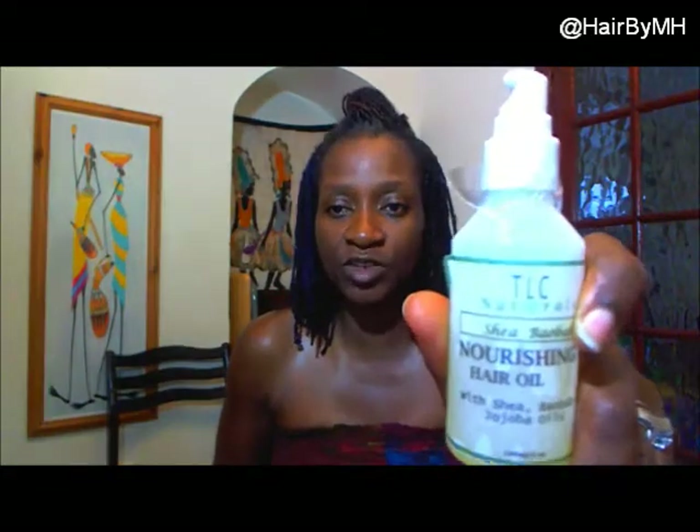Hello, hello. It's Melissa, the M of Nature Bespoke Hairstyles. Quick review of TLC Naturals product.